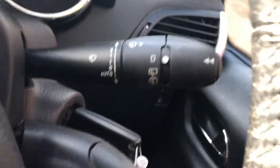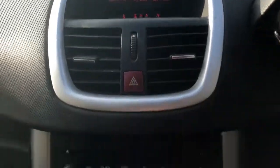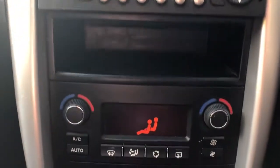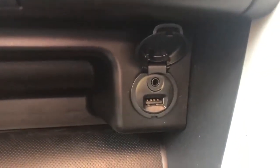We have automatic wipers and lights, and steering column controls for the radio. The vehicle has FM/AM radio, a CD player, air conditioning, dual climate control, a USB port and auxiliary input.